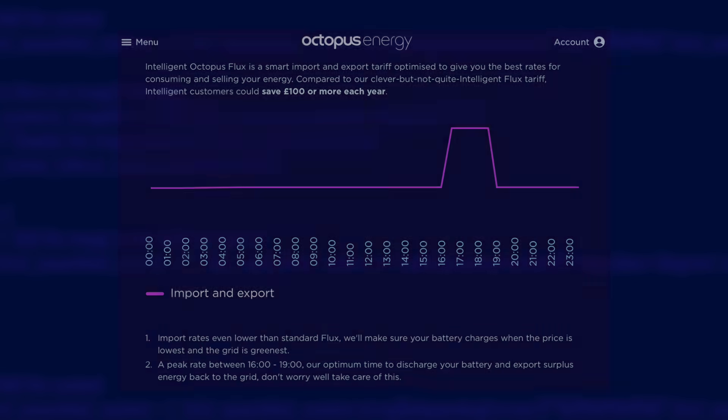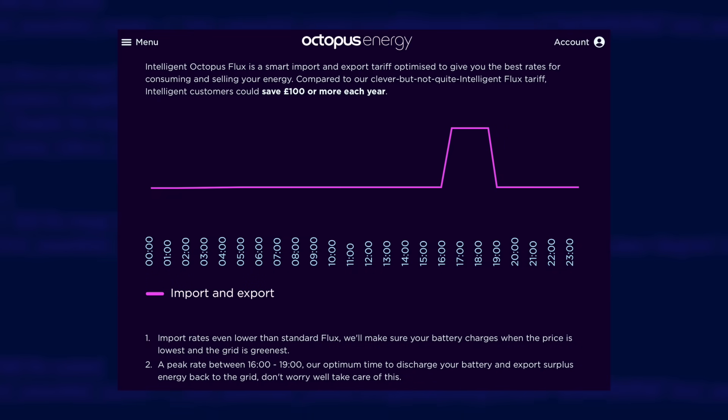The Flux tariffs are designed especially for home battery owners. There's a three-hour off-peak period every night to charge your battery, but also a three-hour super peak period between 4 and 7pm that you'll want your battery to cover. That also applies to export rates — if you have spare battery capacity you can dump that to the grid during peak hours and get paid a premium for it. If you've got no EV and no electric heating, Flux could be a good option. And if you have a compatible battery system — at time of making this video only GivEnergy systems are supported — then you have the option of Intelligent Octopus Flux. Similar to Intelligent Octopus Go, you give Octopus full control over your battery; they decide when best to charge and discharge it, attempting to balance keeping the grid green and your bills low.